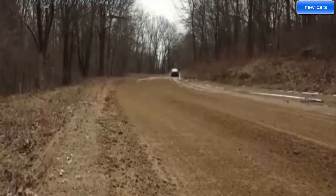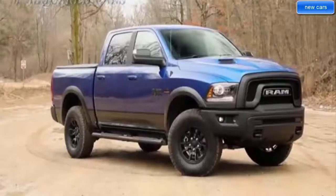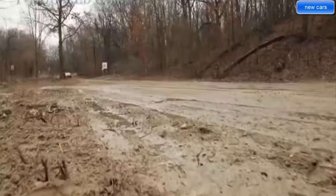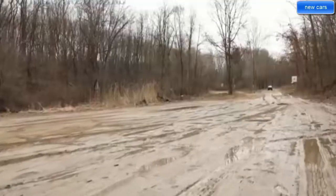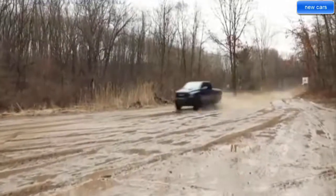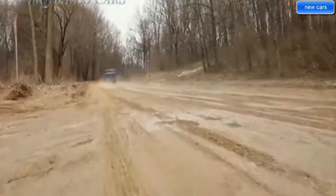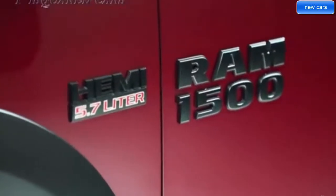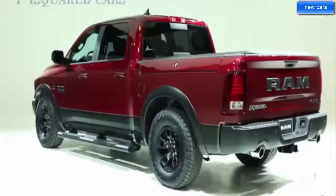The new available 5.7L Hemi V8 engine with eTorque technology delivers an impressive 395 horsepower and 410 pound-feet of torque, plus a supplemental 130 pound-feet of torque, while also delivering improved efficiency.